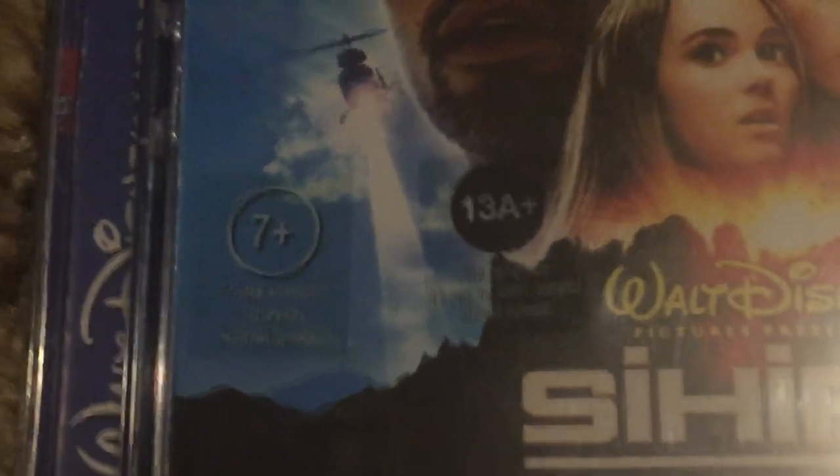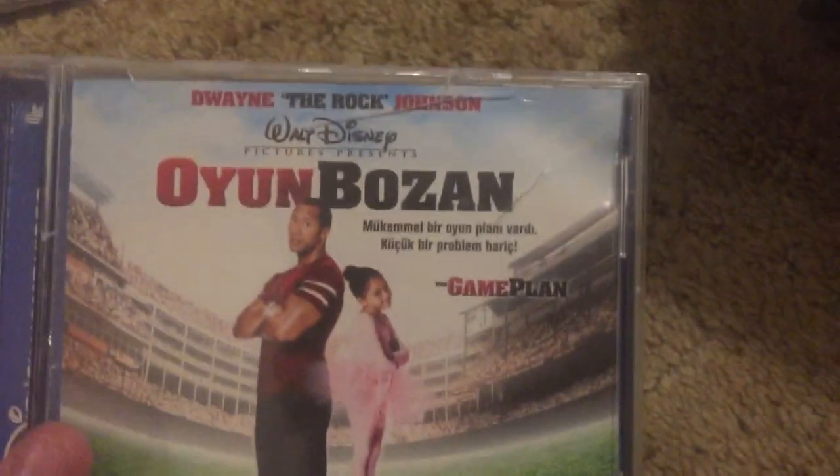I accidentally broke the case — I didn't mean to do that, just like G-Force. Holy moly, I just noticed — look at all these ratings on this one, there's like two or three ratings. The case isn't in the best condition, as you can see. We got The Game Plan with Dwayne Johnson — some of these aren't in the best condition.